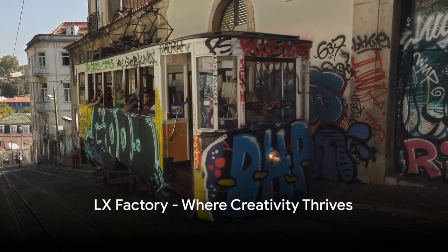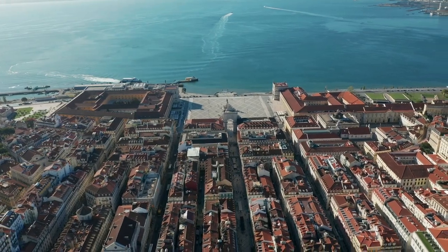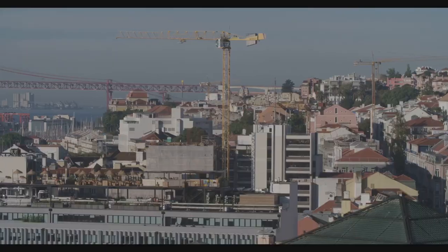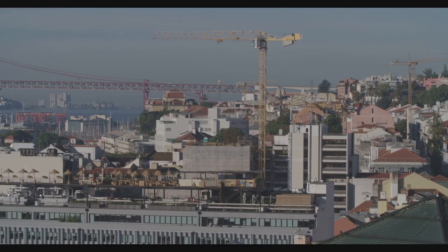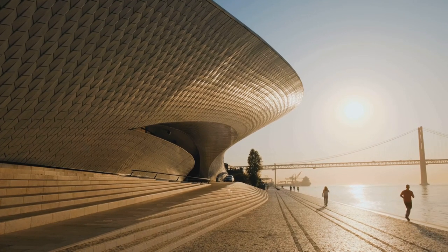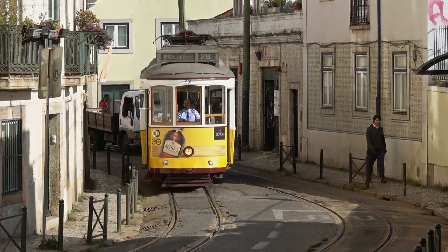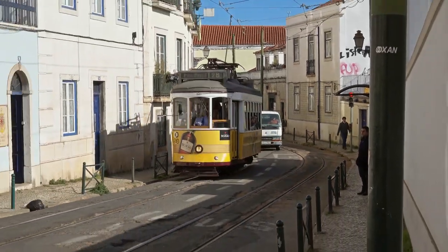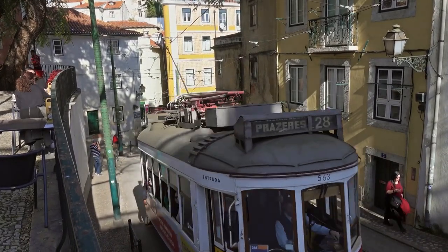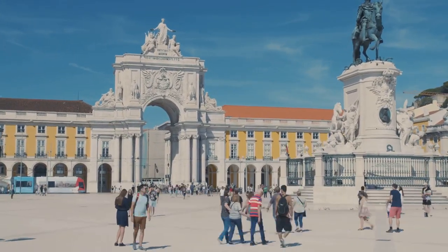Breaking into the top four, we find ourselves in the buzzing LX Factory, the heart of Lisbon's creative scene. This innovative hub, once a collection of industrial buildings, is now a vibrant home to trendy shops, art studios, and restaurants. Here, you'll find a blend of the city's most imaginative minds, crafting everything from cutting-edge fashion to avant-garde art. The restaurants offer a unique fusion of traditional Portuguese cuisine with a modern twist. The atmosphere is electric, charged by the passion of the artists, designers, and entrepreneurs who call this place home. For a taste of Lisbon's vibrant contemporary scene, LX Factory is a must-visit.